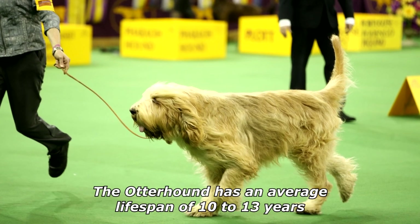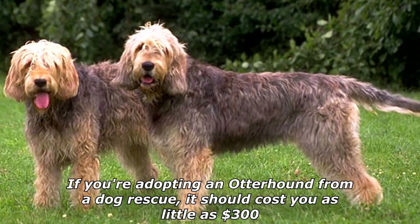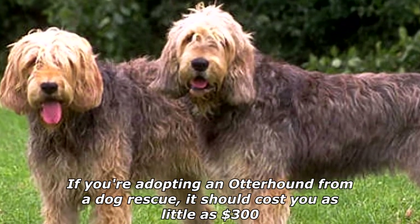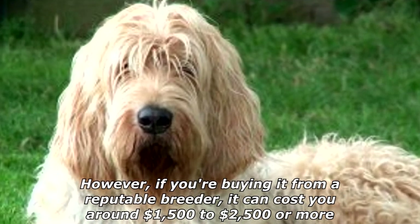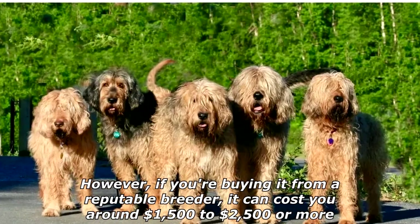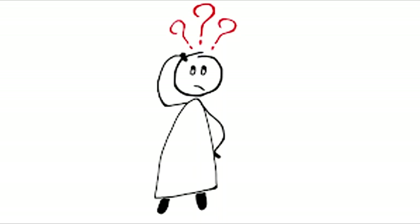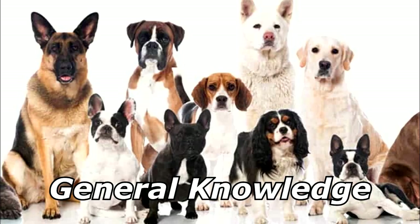The otterhound has an average lifespan of 10 to 13 years. If you're adopting an otterhound from a dog rescue, it should cost as little as $300. However, if you're buying from a reputable breeder, it can cost around $1,500 to $2,500 or more. What breed of dog can jump higher than a building? All breeds — since buildings can't jump! Thanks for watching, and subscribe for more bad jokes and general knowledge about dogs.